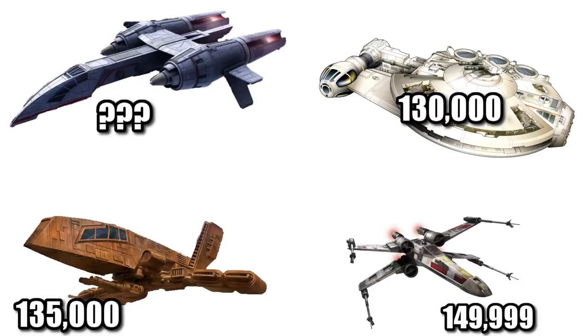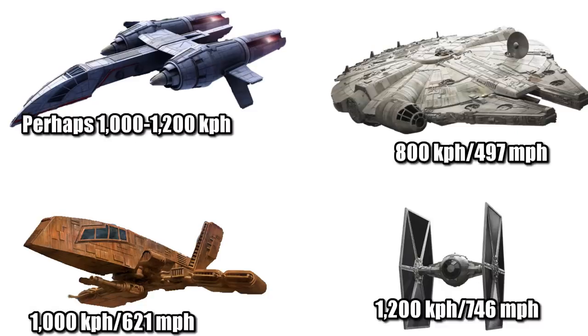Its cost is unknown, and honestly it's very difficult to make an estimate since it very well may be a custom build, but here are the prices of vehicles from which it may be using parts. Its top speed is also unknown, but it would likely be between 1,000 and 1,200 kilometers per hour, a range from the HWK-290 up to the TIE Fighter.